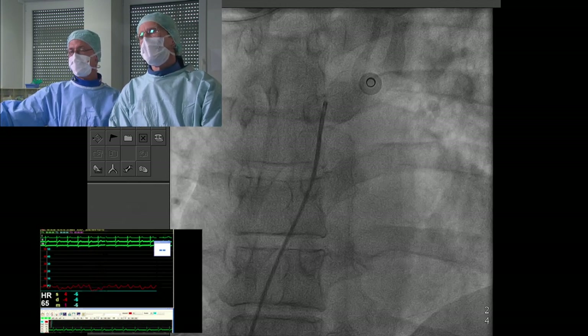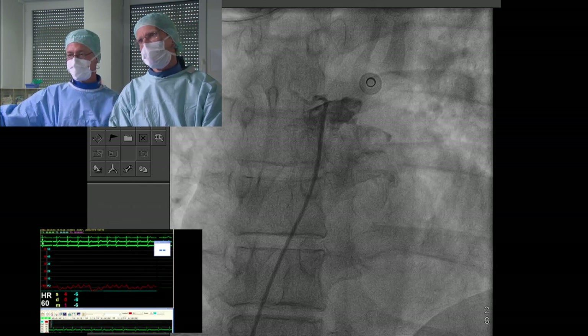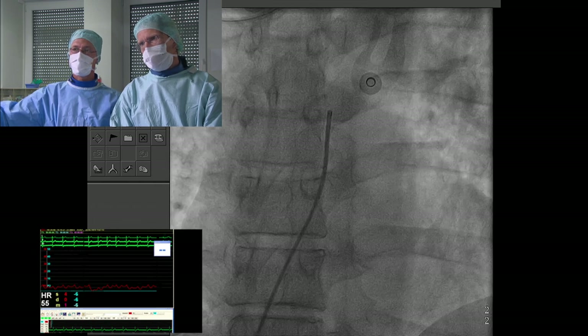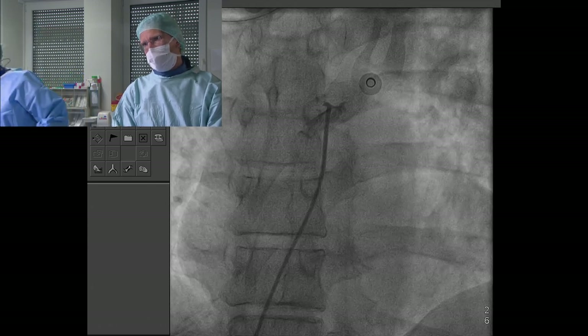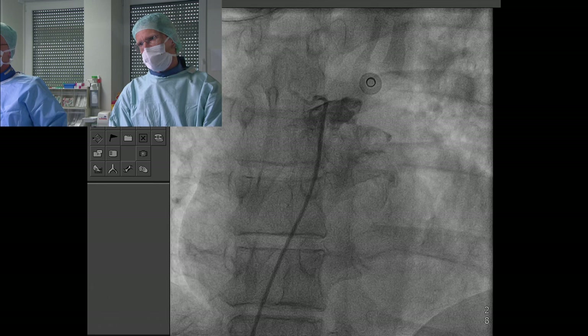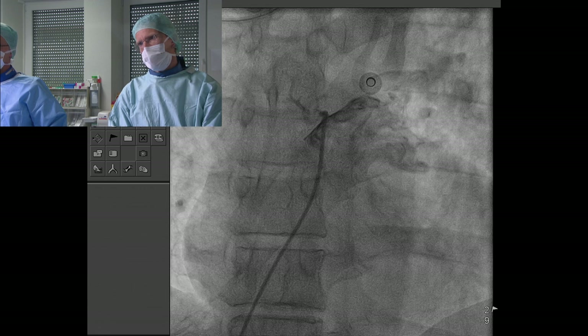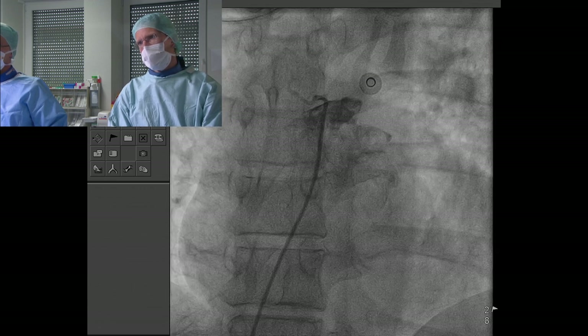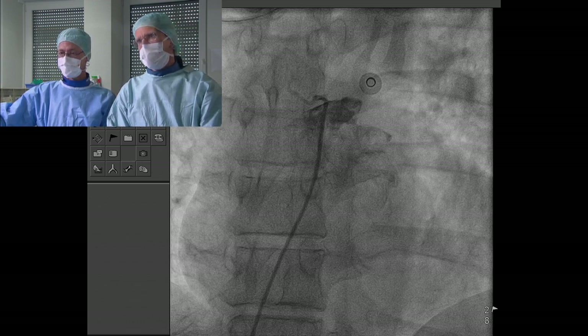For PFO closure, it's good to introduce the catheter into the pulmonary vein, because that gives you a very stable position for the wire needed later to introduce the device. There's also a small vessel visible — almost certainly a vestigial levocardiocardinal vein. Don't be alarmed if you see something like that in the left atrium that's not part of the pulmonary veins.